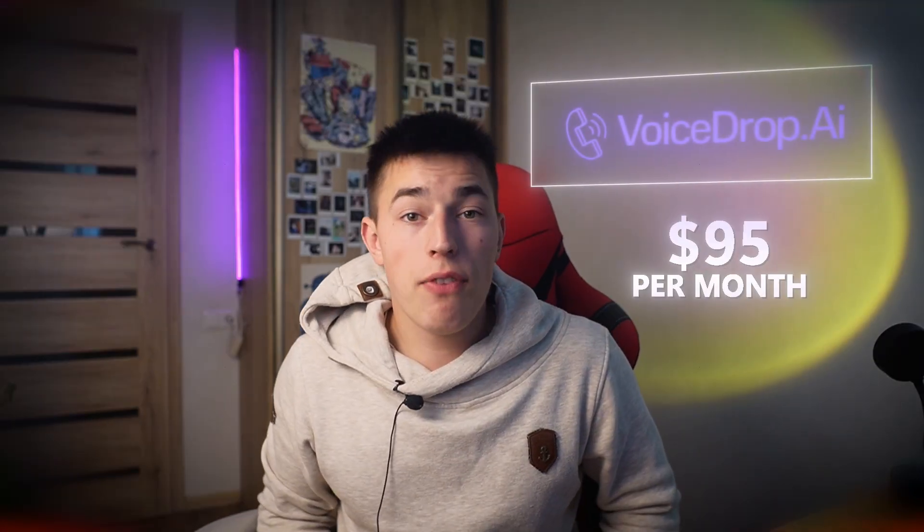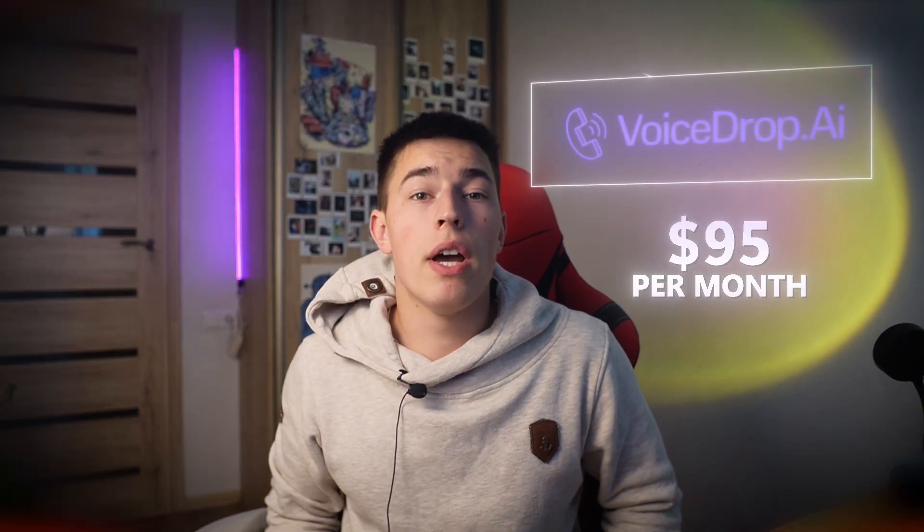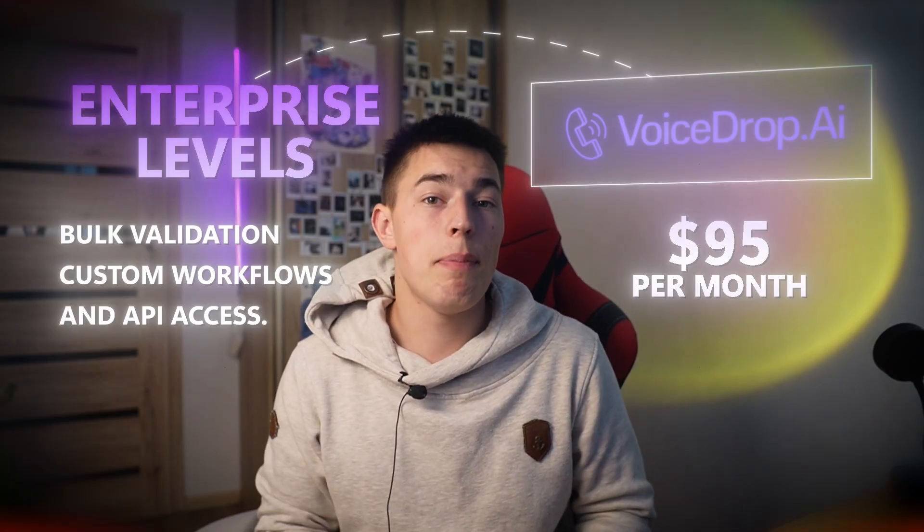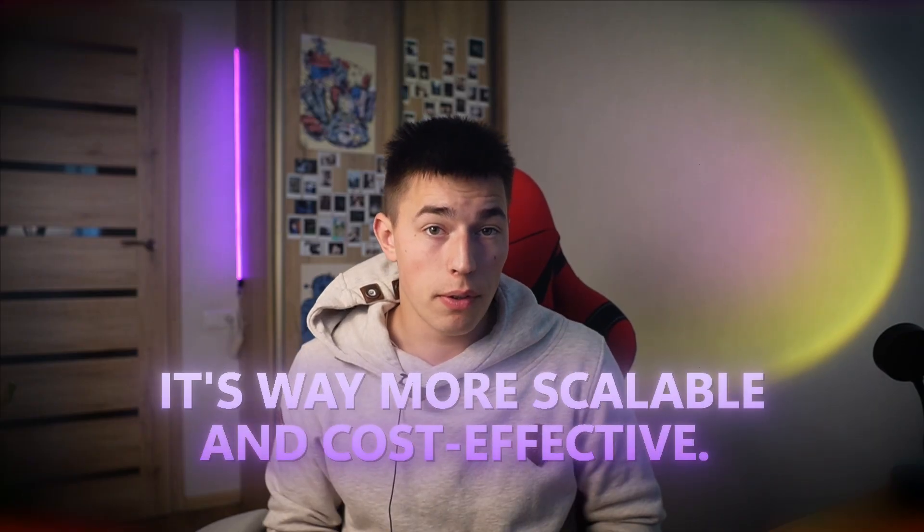Voice drop plans start at $95 a month and go all the way to enterprise levels with features like phone number validation, custom workflows, and API access. Compared to hiring a cold caller or running paid ads, it's way more scalable and cost effective.